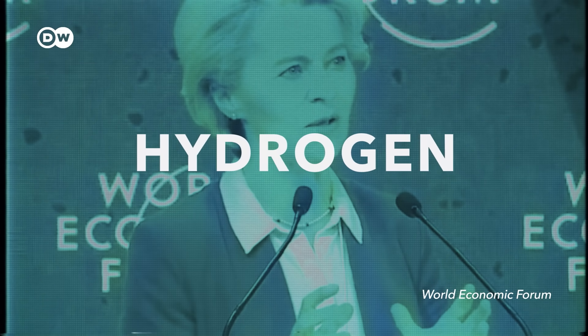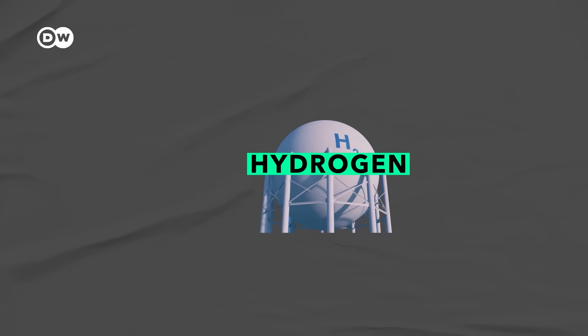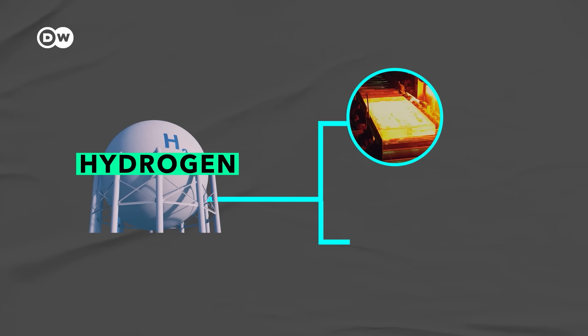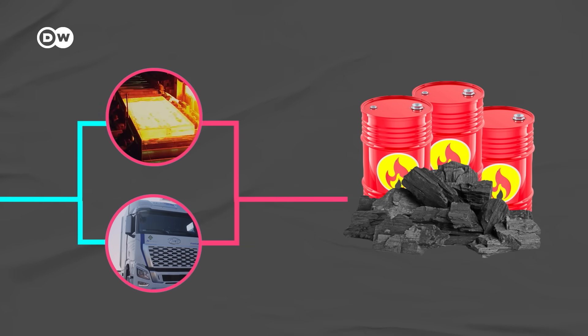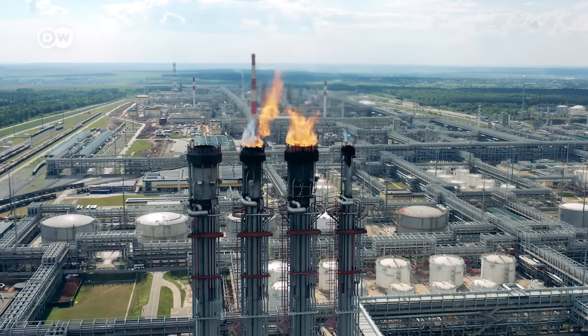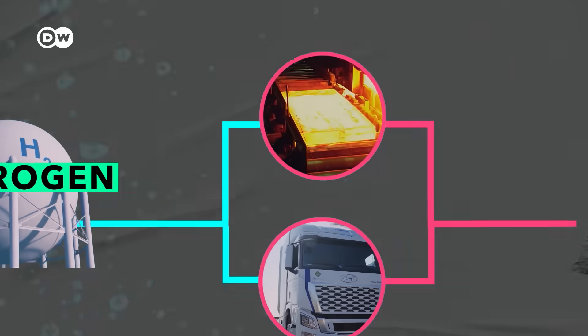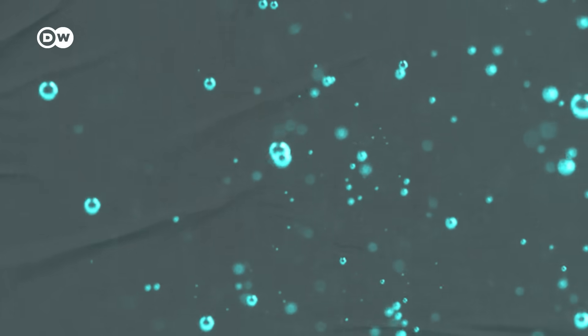They say it's the best way to decarbonize industries that need a lot of energy, like steel making or heavy transport. Right now, most of that energy comes from burning fossil fuels, because that provides the high heat that's needed — so does burning hydrogen. But instead of CO2 emissions, it leaves behind just water.